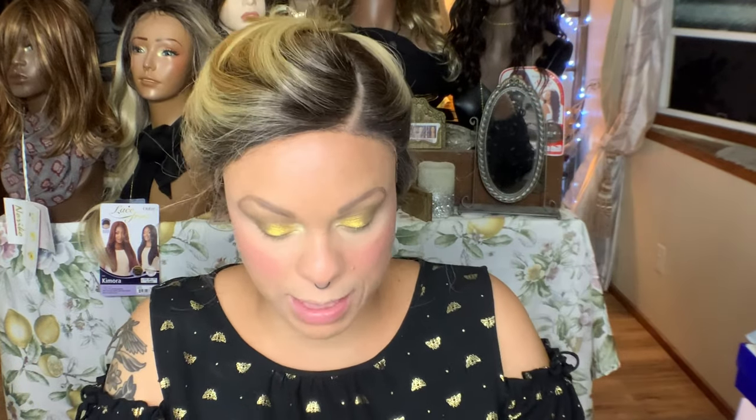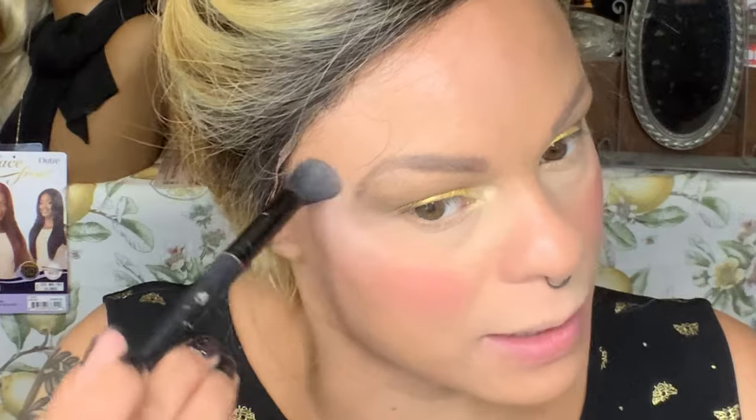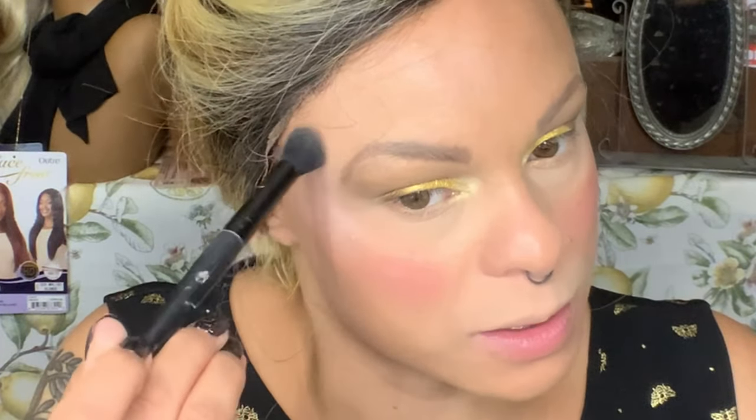I'm going to use one of these tried and true Wet n Wild highlighters — let's go ahead and use Blossom Glow. I think you can still get this one. I'm going to use this ELF Flawless Concealer brush. I really concentrate my brush over here and in circular motions bring it in a C motion around, and then I also like to do a little bit on my nose.